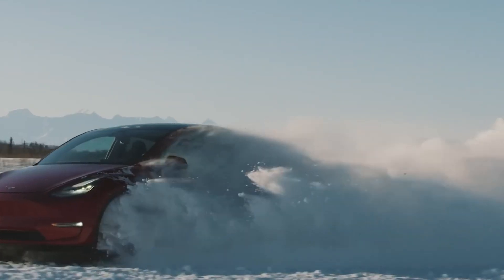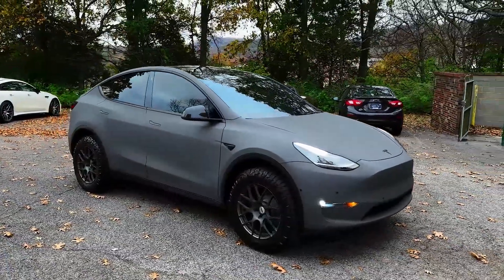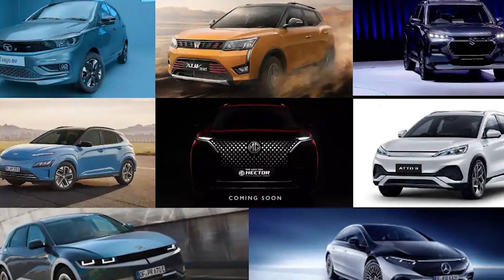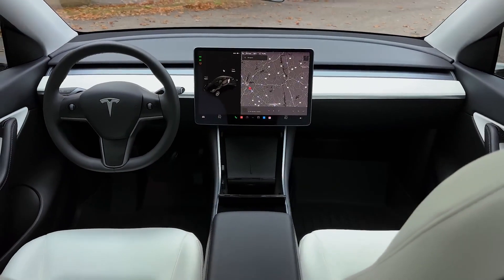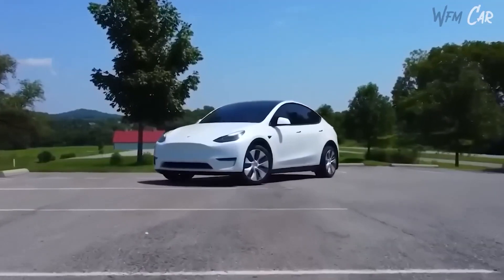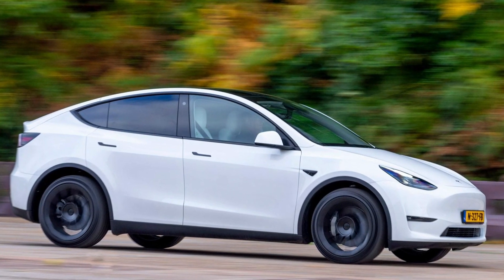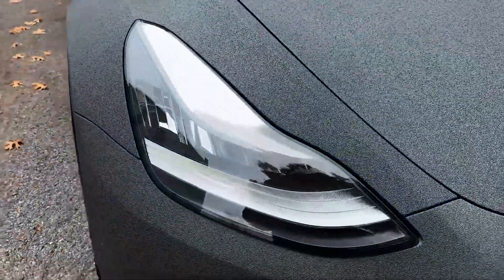The design of the Tesla Model Y prioritizes functionality over aesthetics. Its exterior is simple and streamlined, with a focus on minimizing air resistance and maximizing mileage. Despite its efficiency, some may find the design unexciting compared to cars with more decorative features like spoilers and fins. Tesla takes a different approach by avoiding unnecessary decorations that don't serve a practical purpose. As a result, the Model Y's exterior has a clean and minimalist look. While it may not be visually striking, this design choice reflects Tesla's commitment to optimizing efficiency and reducing waste.